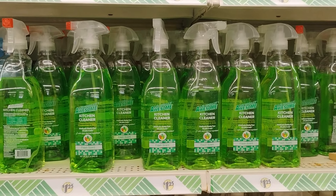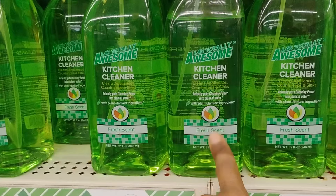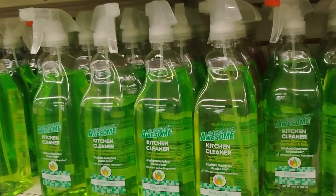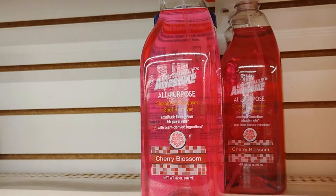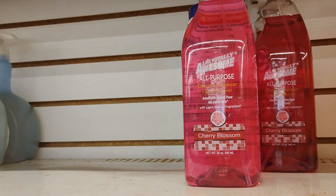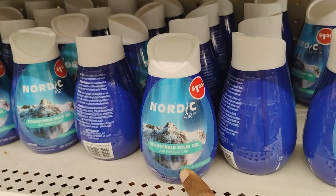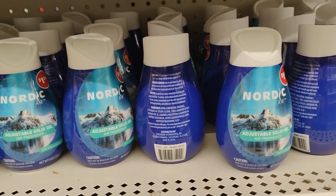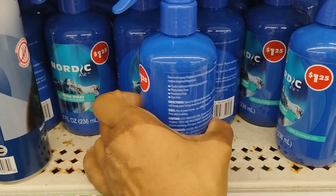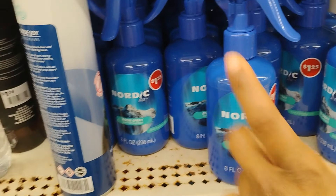I absolutely love this kitchen cleaner — it puts me in the mind of Method. I love me some Method and Mrs. Meyer's, and this is sort of a dupe of Method in my opinion. They also have the pink all-purpose cherry blossom — I absolutely love this, I normally clean my tub with it. And then the green kitchen cleaner and the lavender one. This is definitely new: adjustable solid gel air freshener in Nordic Air. Not only do they have the air freshener gel, but also the room spray in Nordic Air — definitely new.